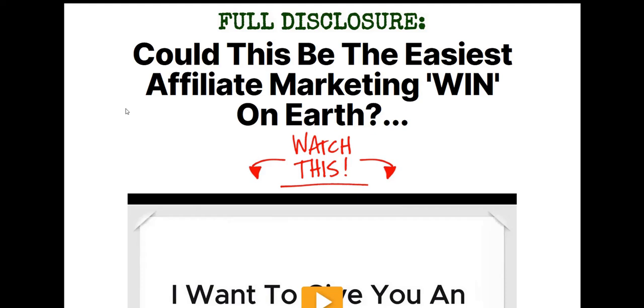My name is Adam from Web Traffic Toolkit. I earn a full-time income online with affiliate marketing. Been doing this working from home for over 10 years now, so it's a really cool, flexible way to earn an income. Hopefully all that experience of me seeing lots of these different tools and systems come and go will help you out as you check out reviews for Affiliate Funnel Maps 2.0.